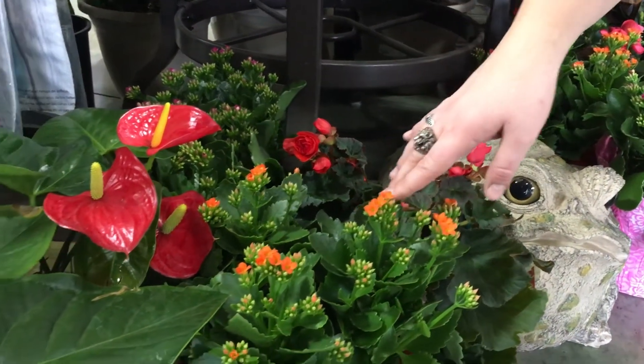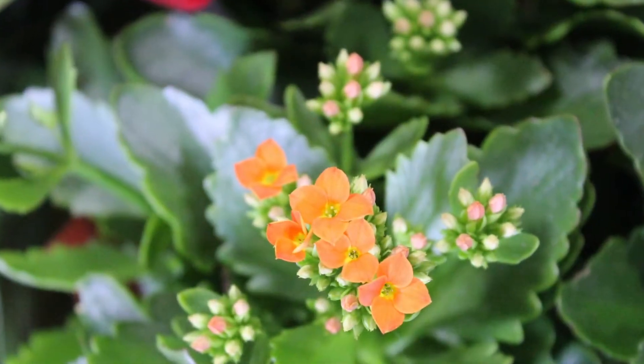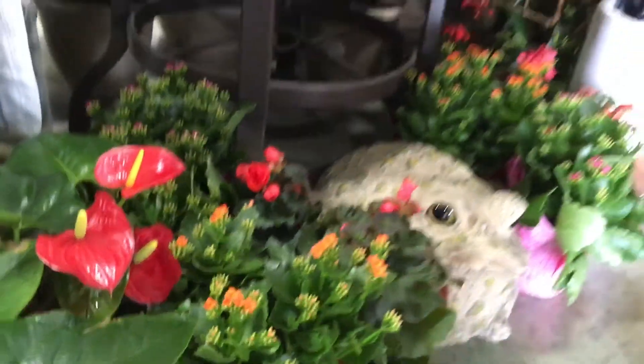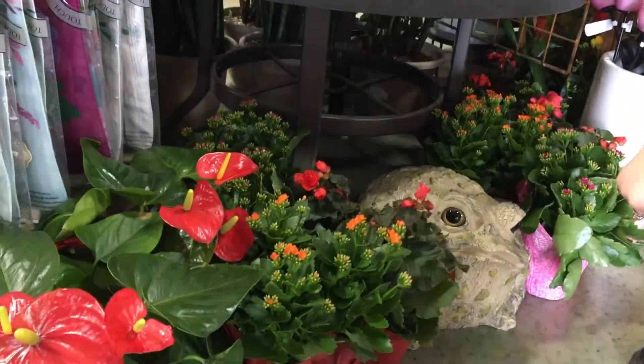We have kalanchoe right here, which is a succulent that flowers often, and that one is a little happier outdoors in partial sun. It'll also keep blooming throughout the summer.